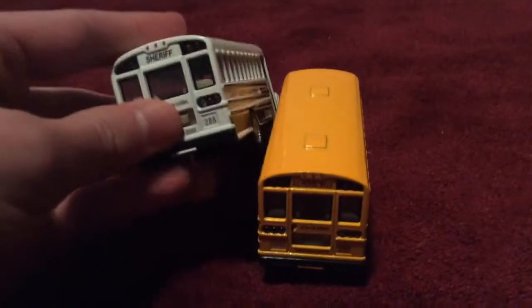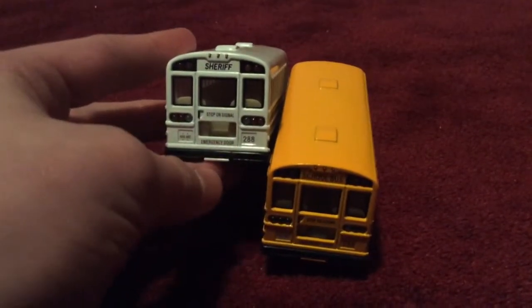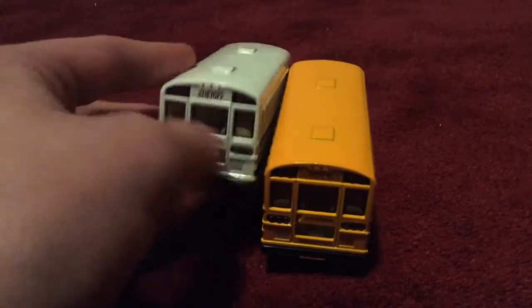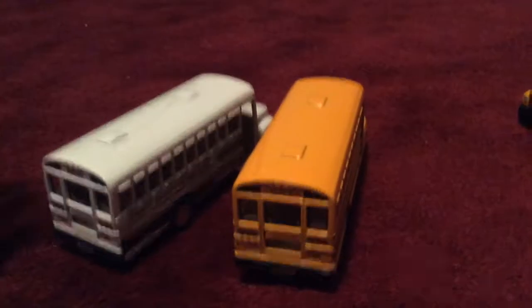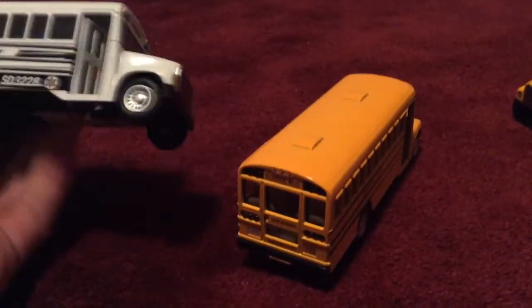Same lights, but this one says 'school bus' and that one says 'sheriff.' They both have the same words: 'stop on signal,' 'emergency door,' same lights, and they both have number 288. They're the exact same design, but this one's yellow and this one's white. This school bus I got at Stop and Shop and I've had it for a couple months.